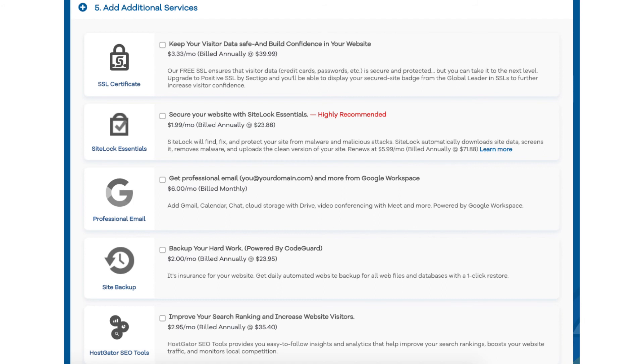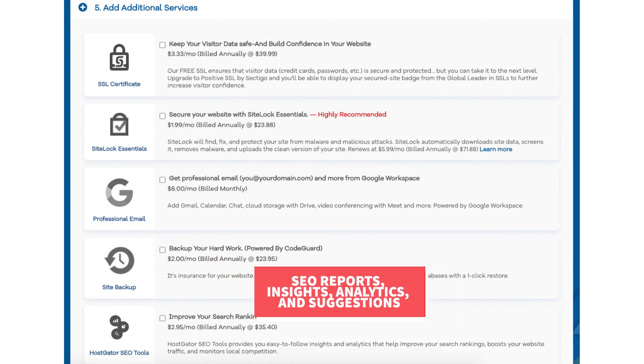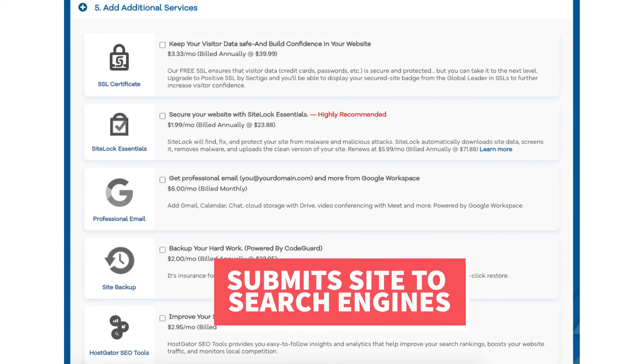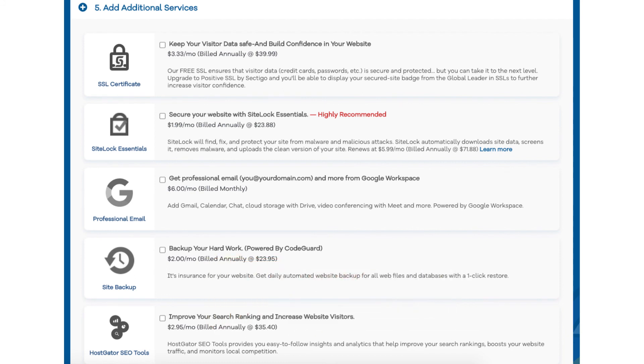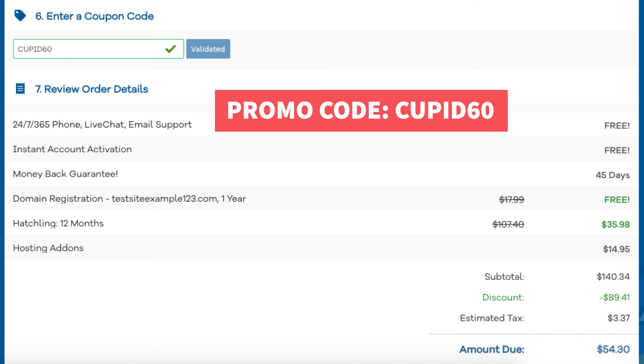The next add-on is Hostgator SEO Tools. This will provide you with reports, insights, and analytics regarding the SEO for your site, and it will recommend things to do to improve your SEO. It will also report your site to search engines. This add-on isn't really necessary — it touches the basics in terms of SEO and is limited in what it tracks, though it could be helpful if you aren't familiar with SEO at all. If you haven't already, replace the promo code with cupid60 to take advantage of our exclusive Hostgator discount.